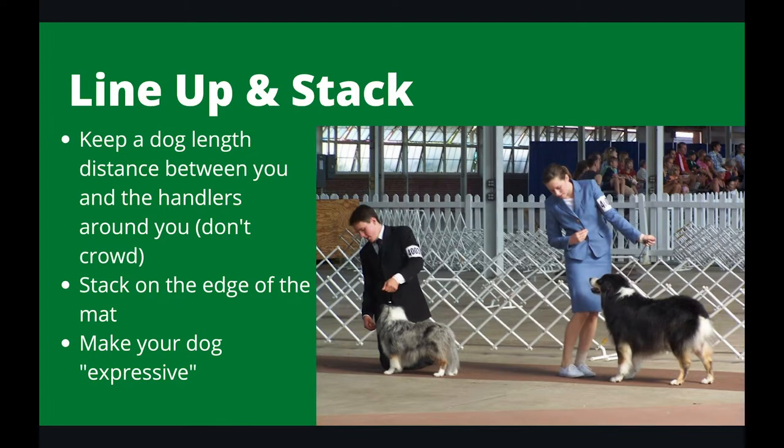After you gait your dog around, you'll line up and stack. Generally in showmanship, we work off of mats that are set up in a square with a diagonal down the middle. You'll always stack on the outside of the square. Make sure you keep a good distance between you and the other handlers — you don't want to be too close where your dog can smell or get distracted by the other dog. Just pretend that there's a giant Great Dane in between you two, and that is the appropriate distance.